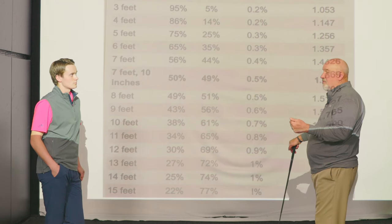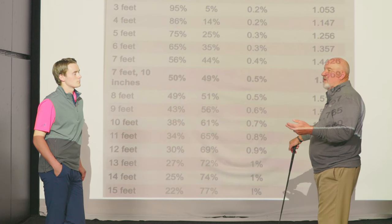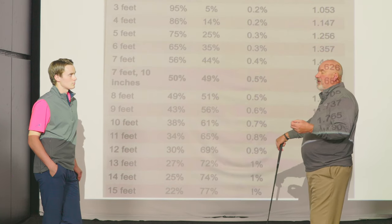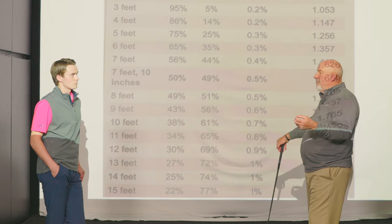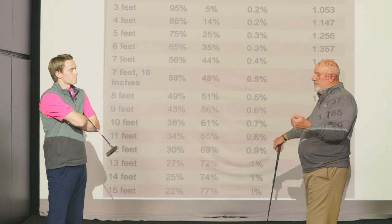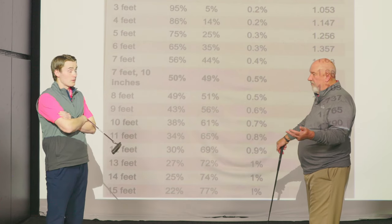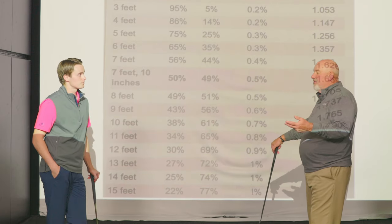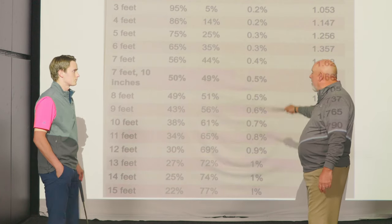Whether it's PGA Tour, Champions Tour, or LPGA Tour, they work constantly on speed and on a solid strike. That's why when people come in to get fit at Second Swing with the Quintech, we really talk about hitting the ball squarely — because the squarer you hit it, the less side spin you have, the more overspin you have, and the better control of speed you have. The more consistent you are in those three factors, the better you'll putt.